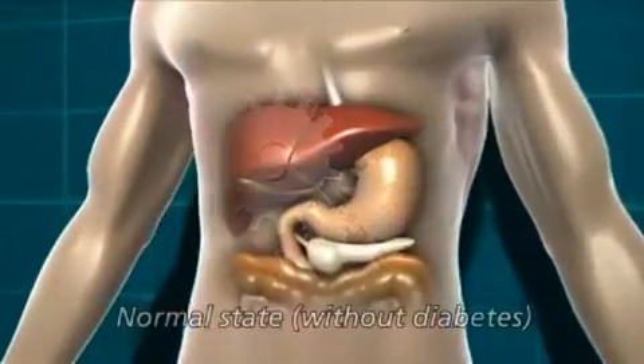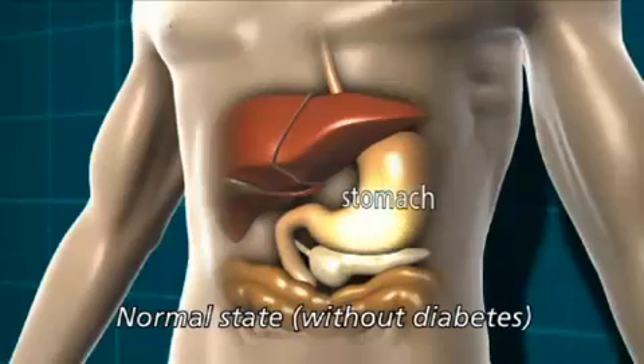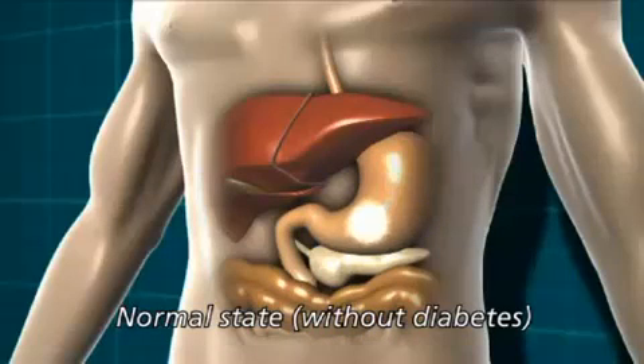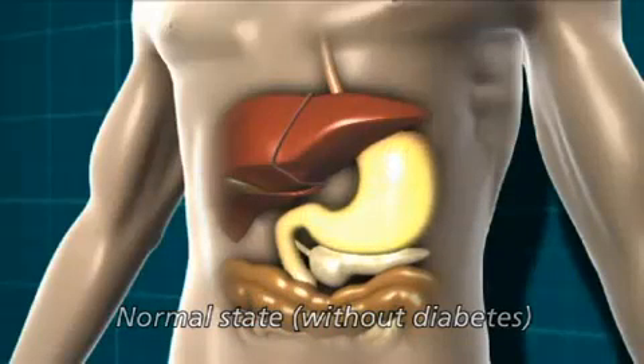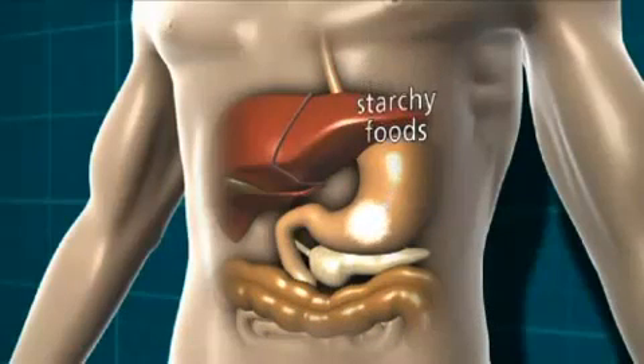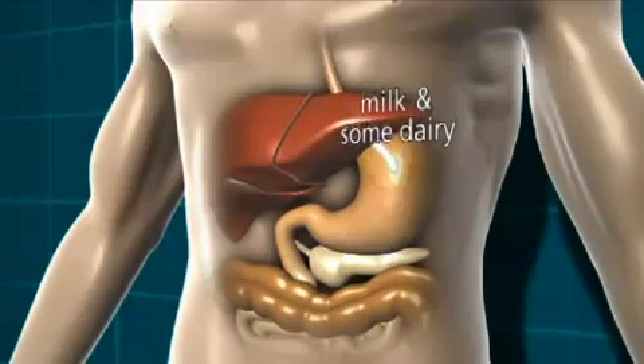When you eat food that contains carbohydrate, it's broken down in the stomach and digestive system into glucose, which is a type of sugar. We need glucose from food because that's what gives us energy. Carbohydrate-containing foods are things like starchy foods, sugary foods, milk and some dairy products, and fruit.